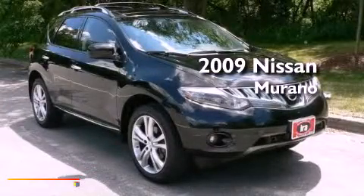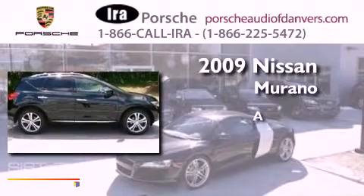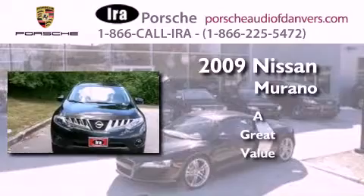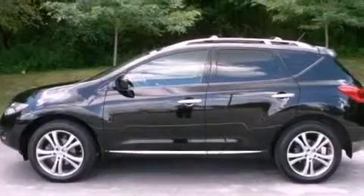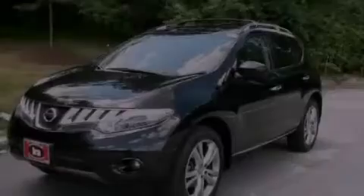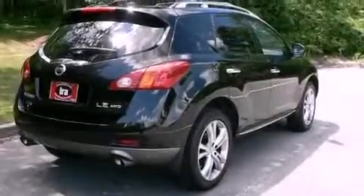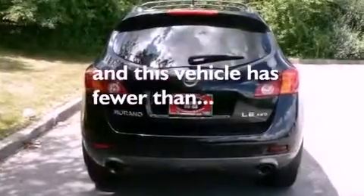This is a 2009 Nissan Murano. Its top features include a sunroof, heated seats, cruise control, a CD player, leather seats, a multi-link rear suspension, alloy wheels, a low tire pressure indicator, and air conditioning with automatic climate control. This vehicle has less than 74,000 miles.